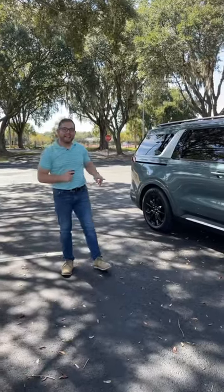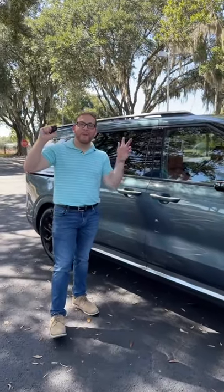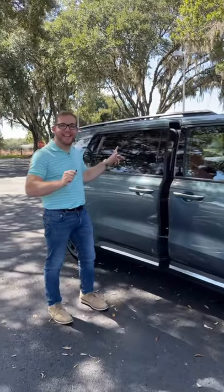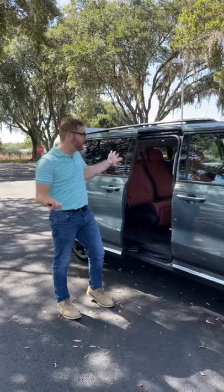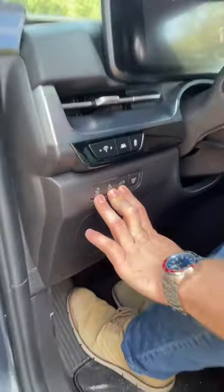You get that exact same function with the power sliding doors, or if you hold the unlock button you can actually open both of the doors and the tailgate all together. How convenient is that? And if you hop into the driver's seat and forget to close all the doors, you've got buttons to close all three right here.